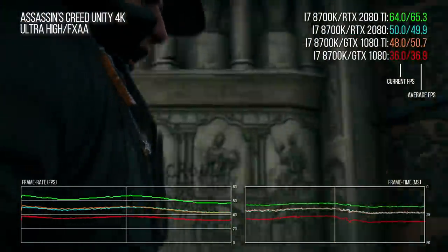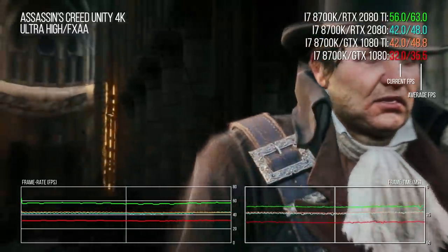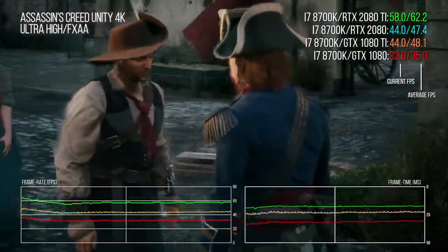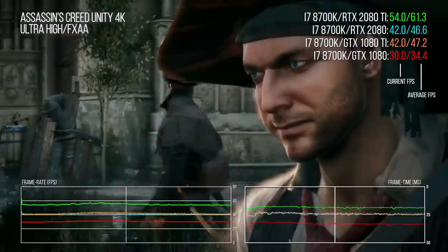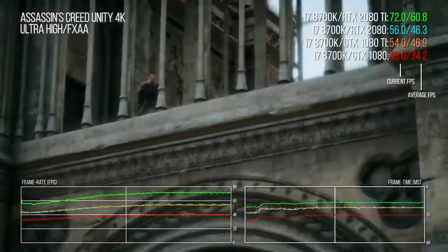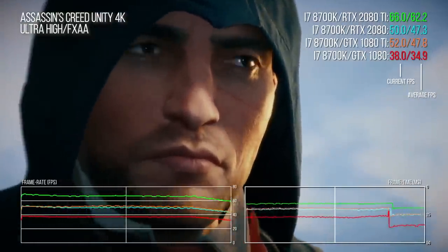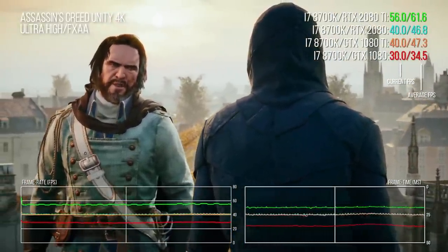Starting with Assassin's Creed Unity — a title that vacuums up compute, VRAM, and memory bandwidth — the RTX 2080 does a remarkable job of matching the throughput of the outgoing GTX 1080 Ti, being very slightly slower on averages but improving on its lowest 1% figures. The RTX 2080 Ti immediately presents its credentials, delivering a solid 30% chunk of extra performance over both the GTX 1080 Ti and RTX 2080.